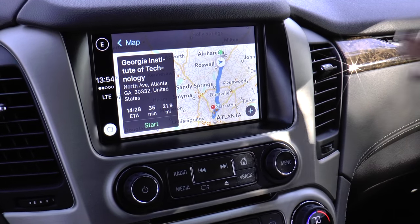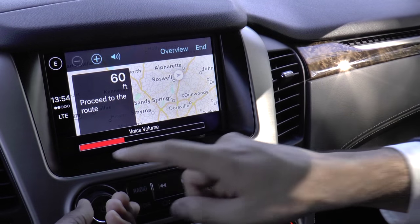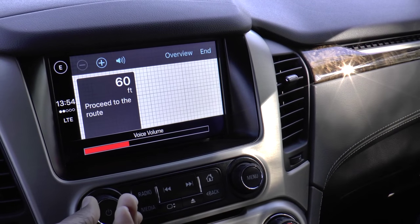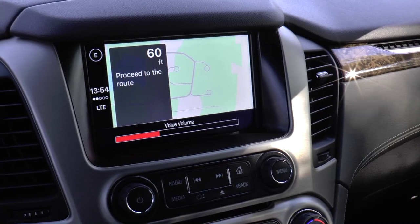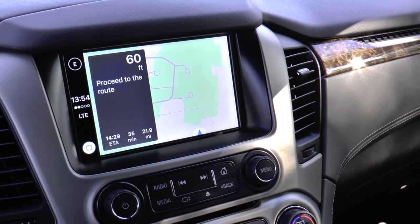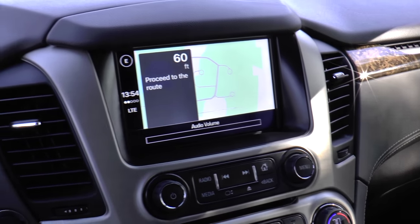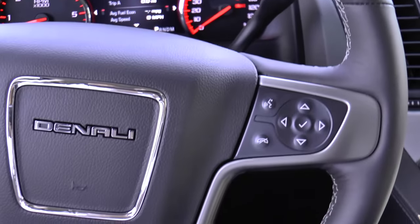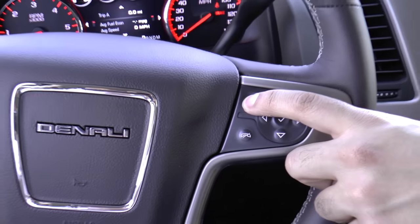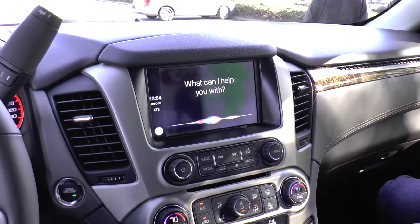Giving directions to Georgia Institute of Technology. So now you can directly access Apple Maps as well as Siri functionality without having to use a different navigation system. All these options via Siri are actually available through the voice recognition button right on your steering wheel as well. If we hold down this button for three seconds, Siri will pop up and ask you what you need help with.